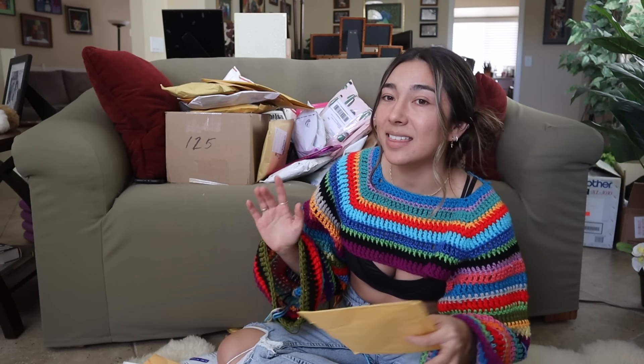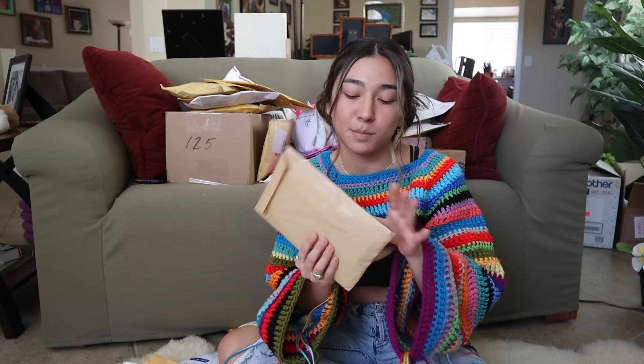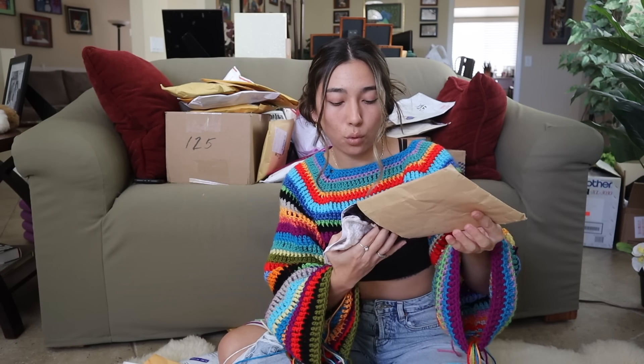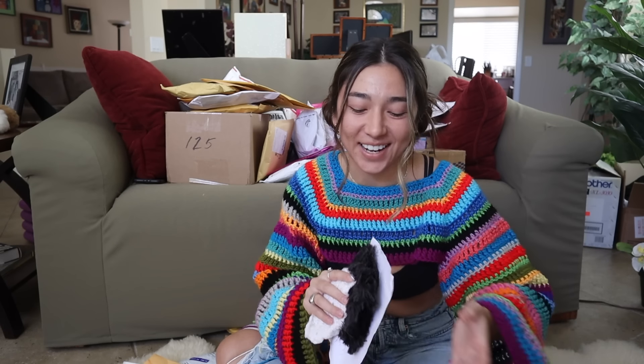I'm going to try to break up this unboxing into two different parts because I know it's going to take me way longer to open all these up. I don't want to just speed through tearing open these packages — I do want to give recognition to each person. Let's go ahead and start off with this first package. This one did come from France. Oh, this is so cool already. I can't believe this is the first one I opened up.